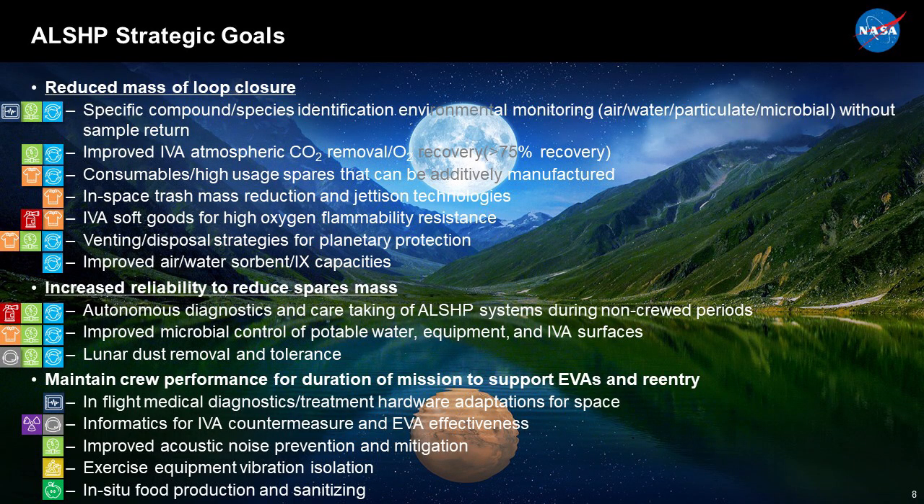This last section shows some of our goals for advanced life support and human performance. We're trying to close the loop, meaning we can reuse all the oxygen and water, recycling them over and over again. We're also looking to reduce spares and consumables mass and maintain crew performance. Key needs include identifying compounds in environmental monitoring, speciating specific compounds or microorganisms, improving CO2 removal, and using additive or in-situ manufacturing techniques.